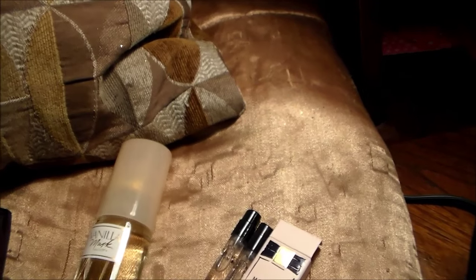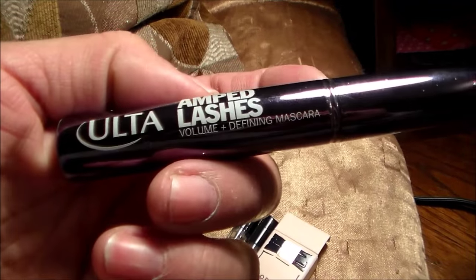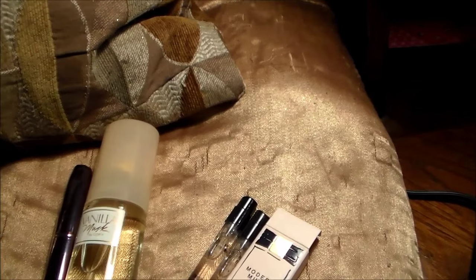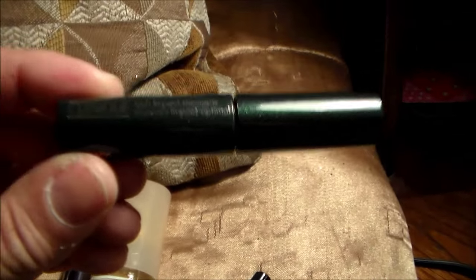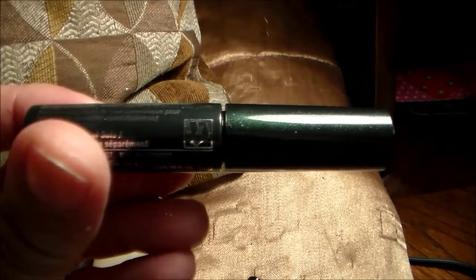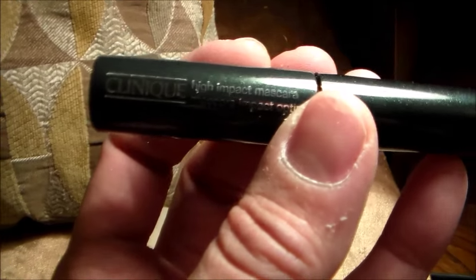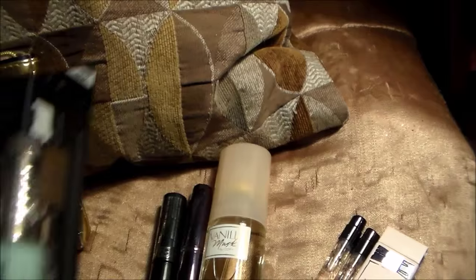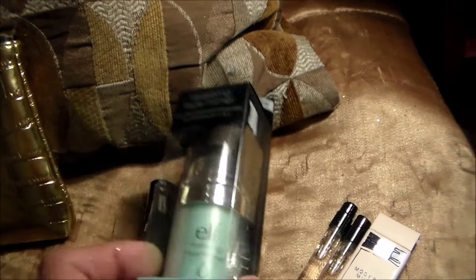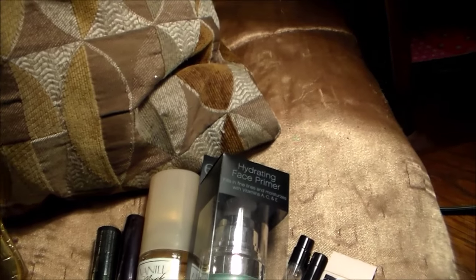Vanilla Musk by Cody — this is just unbelievable. Ulta Amped Lashes Mascara. A Clinique Mascara. An Elf Hydrating Face Primer — I've never had a face primer.